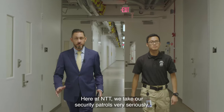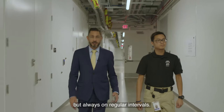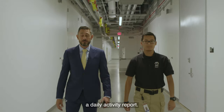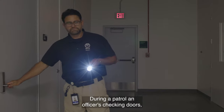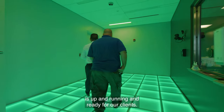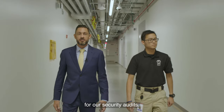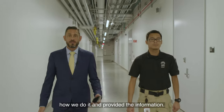Here at NTT, we take our security patrols very seriously. They're always conducted at different intervals, but always on regular intervals. They're documented through what we call a DAR — a daily activity report. During a patrol, an officer is checking doors, interacting with clients, checking on contractors, and making sure that the general site is up and running and ready for our clients. We provide all of this documentation for our security audits. Our clients are always made aware of what we do, how we do it, and provided the information.